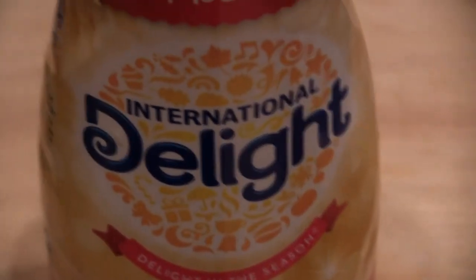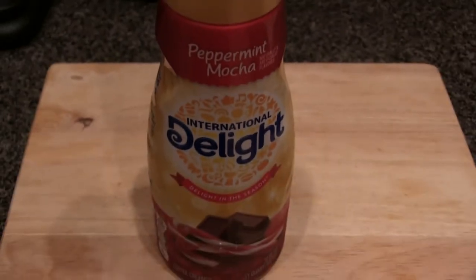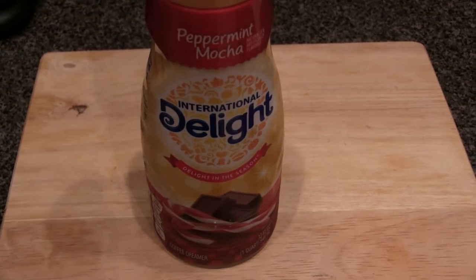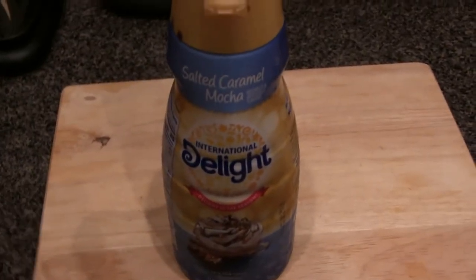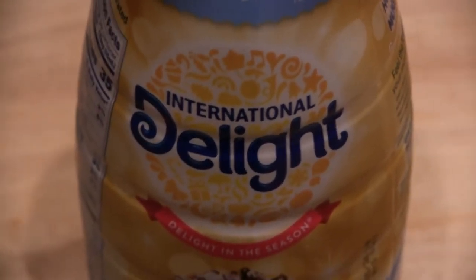It's an International Delight, and as you can tell, it's very important. Delighted in the season — you can only get it around the wintertime. Make sure that you have that, or you're never going to be able to make the perfect cup of coffee. The second most important coffee creamer is our Salty Boy, also known as Salted Caramel Mocha. Also an International Delight.